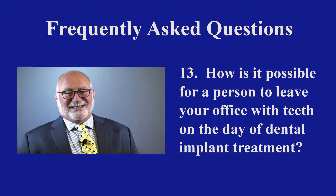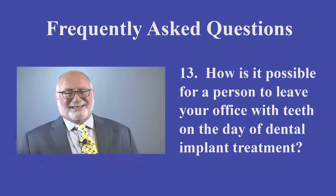How is it possible for a person to leave your office with teeth on the day of dental implant treatment? In the earlier days of implants, when people had to have a tooth or many teeth replaced, the implant would be placed — and it's not a tooth, it's a wall anchor that's in the jaw.